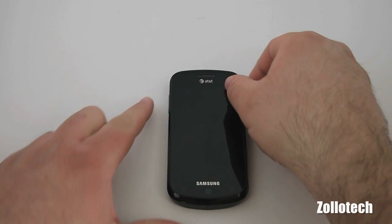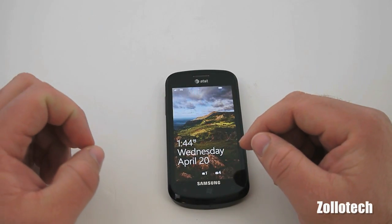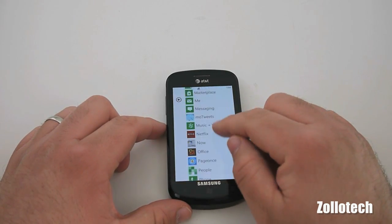It takes about a half hour to install, and once you install it and turn on the phone, it's really not going to look any different, but it does add some features. Let's go ahead and show you one of them.